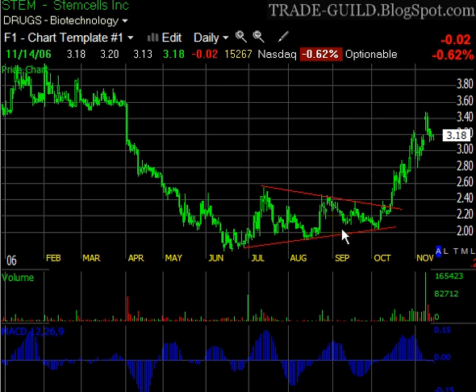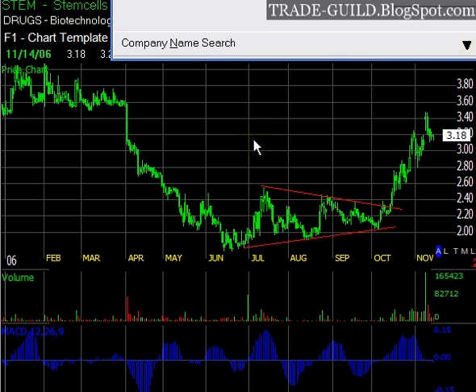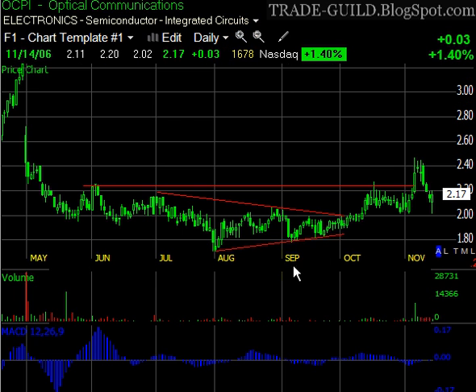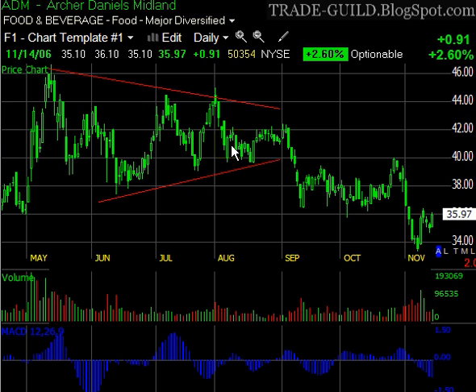Here's STEM — nice triangle there at the bottom, and that's one of the things that caught my eye about STEM when we started posting that, maybe back in September. Another one is a stock I'm in right now, OCPI, and there's that triangle. Here's an example of a stock where the triangular formation functioned as a top — Archer Daniels Midland, ADM — you can see it's just broken down from there and returned to kiss that apex goodbye, then broke down again.